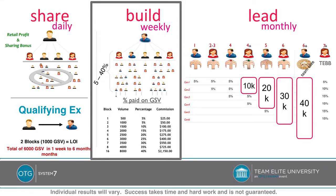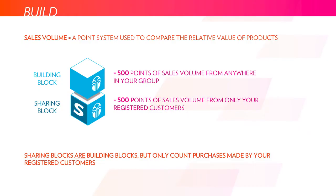Jumping into the build section, which is the second of the three ways that you're paid out — this is where you actually start to build and accrue your own customers and other qualifying sales leaders that are trying to progress in the compensation plan themselves. The three key terms to know here with the build plan are: first, sales volume, which is a point system used to compare the relative value of products; then building blocks; and then sharing blocks. A building block is 500 points of sales volume from anywhere within your group. A sharing block is 500 points of sales volume from your personally sponsored and registered customers, distributors, and qualifying sales leaders.